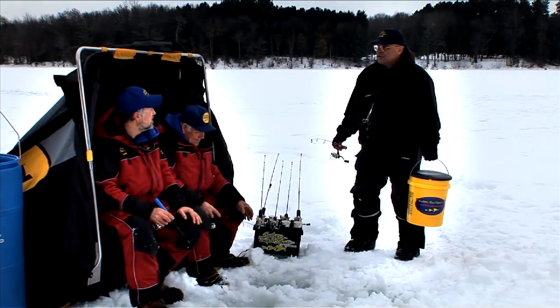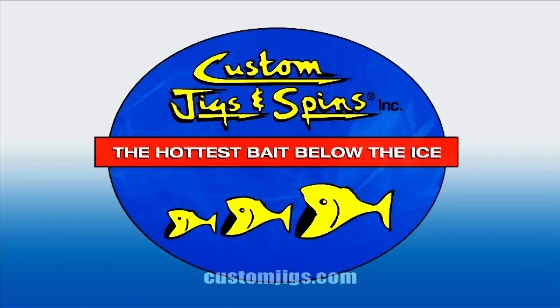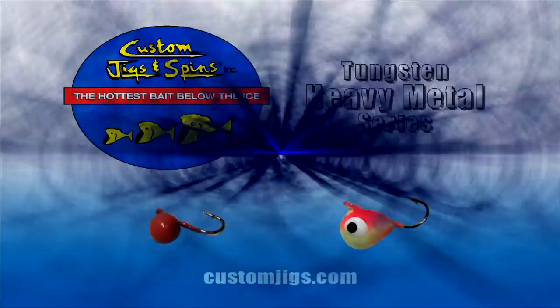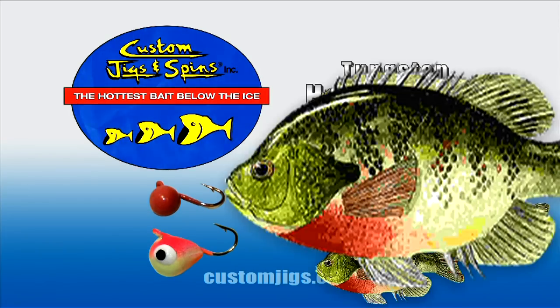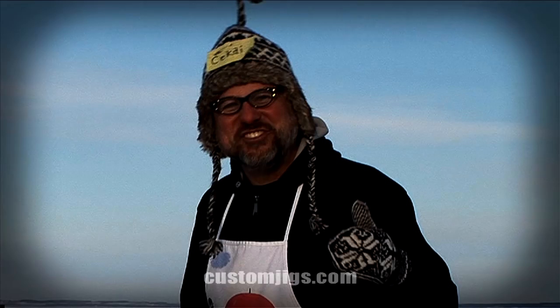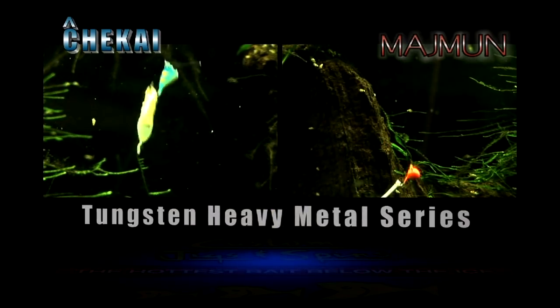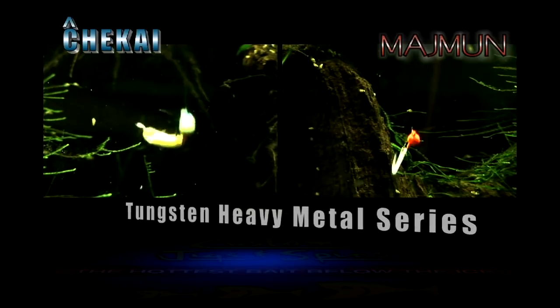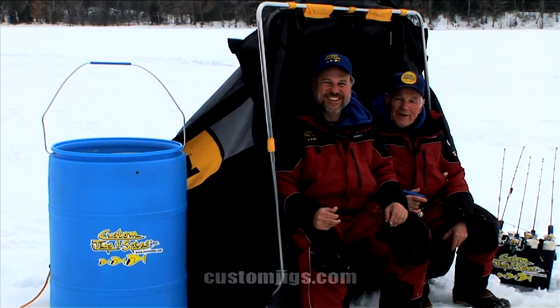Mind if I fish with you guys? Not if you're using Custom Jigs and Spins lures — you better get a bigger bucket. With Custom Jigs and Spins' new tungsten heavy metal jigs, you'll get down to the big ones quickly and catch more and bigger fish. These jigs have been designed by world-renowned Croatian ice fisherman Chekai Madden. Try the new tungsten heavy metal ice jigs — Custom Jigs and Spins, the hottest bait below the ice.